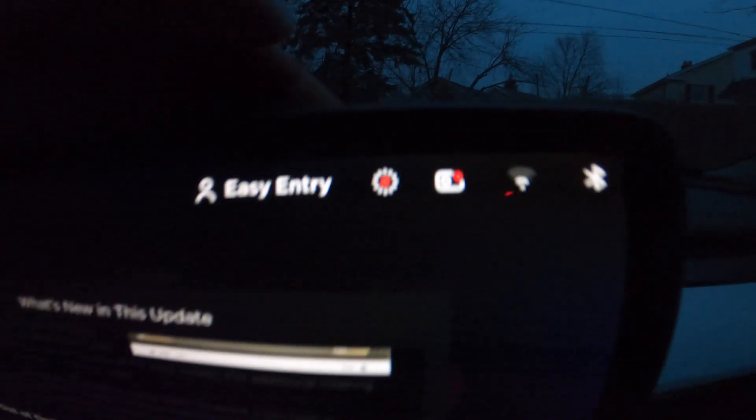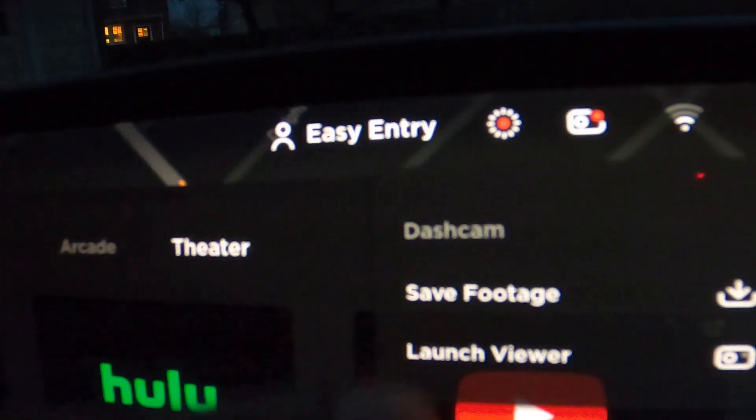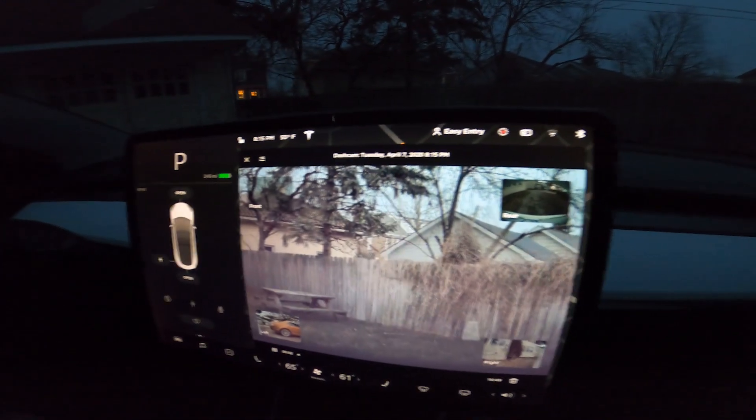Before this update, you had to get a third-party app on your phone. If you didn't have a Wi-Fi hard drive, you would literally have to unplug the flash drive and put it into your phone to view the footage. It was inconvenient. There were a lot of times I got a notification that there was an event, didn't have time to pull it out, got home, and just forgot about it. Now it's just a click of a couple of buttons and you're viewing the footage.